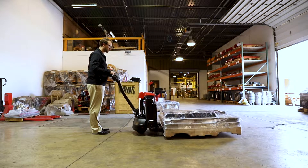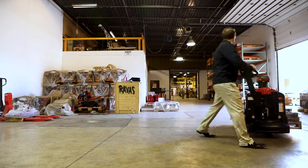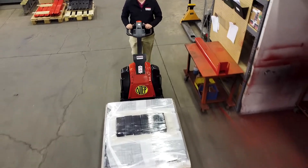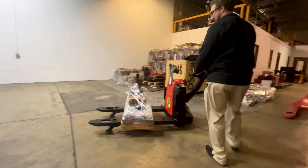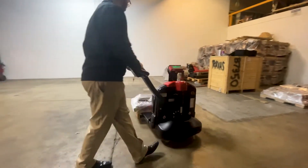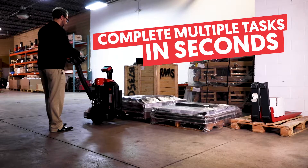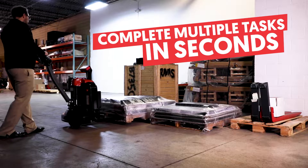With its compact design, the iJack is a perfect choice for liftgate and store deliveries and warehouse, retail, and commercial environments. The iJack eliminates redundancies in your weighing process by creating efficiencies — it simultaneously lifts a pallet, captures the weight, and shares the data in real time.